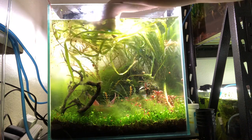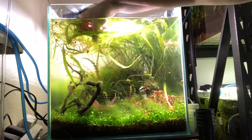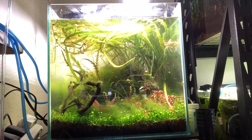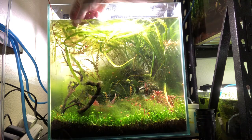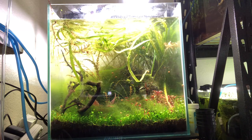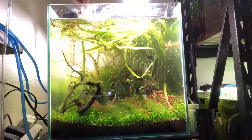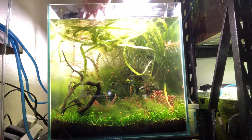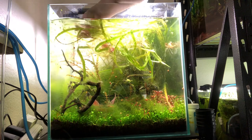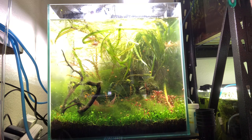I tried pointing her towards the pea puffers, but they weren't as cool to her because they're small. As we were looking at the pea puffers, there were these tiny little otocinclus-looking catfish with awesome stripes on their faces — little white and black stripy fish with orange eyes. They were not labeled and there was no price on them, so I found a lady who worked there and asked what they were.